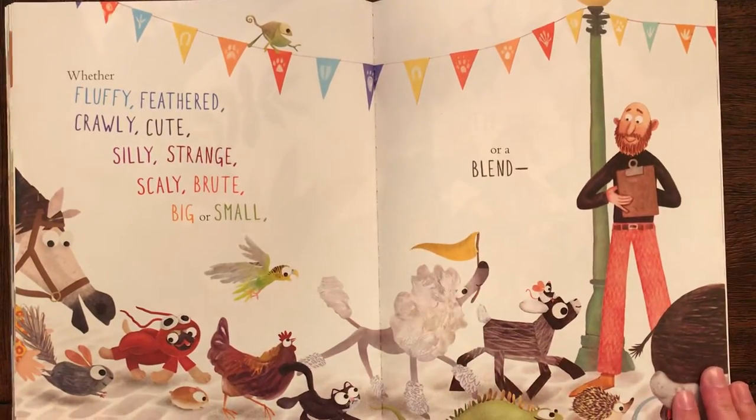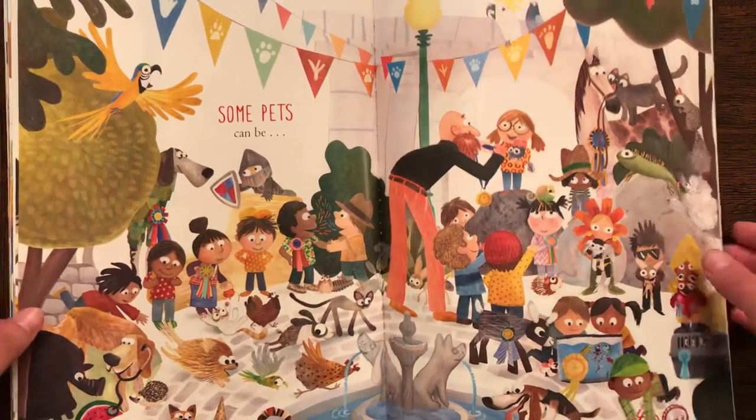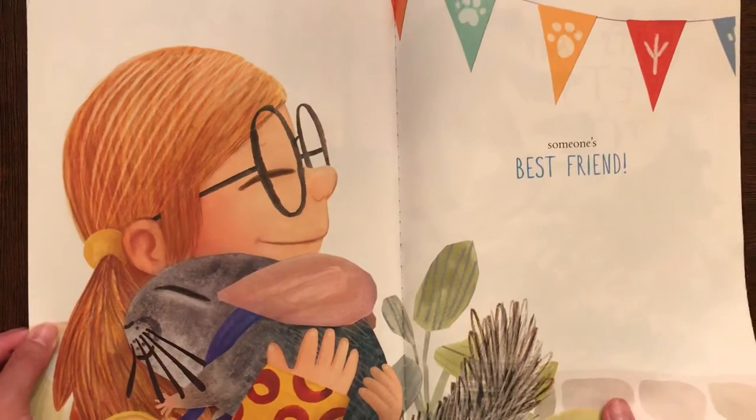Whether fluffy, feathered, crawly, cute, silly, strange, scaly, brute, big, or small, or a blend. Some pets can be someone's best friend.